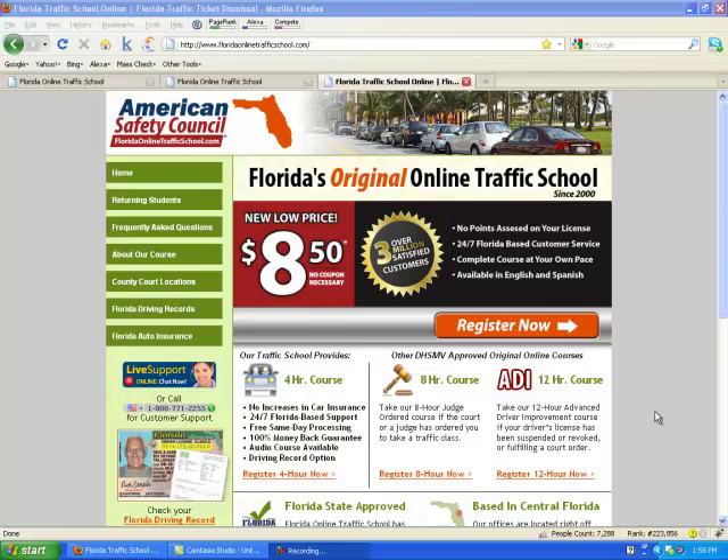This is a tutorial on how to register for Florida Online Traffic School. When you come to the website FloridaOnlineTrafficSchool.com, you're going to see three options for traffic school.